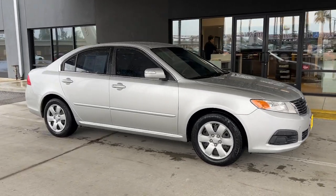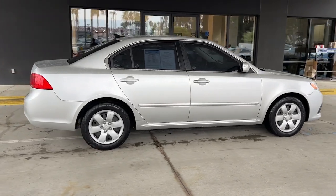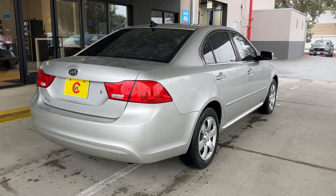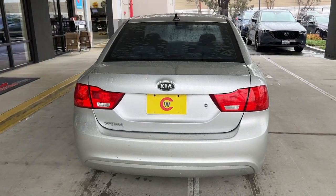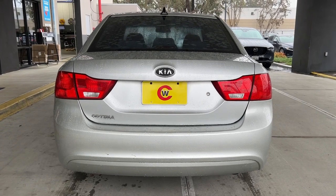Your next car could be the 2010 Kia Optima. With less than 100,000 miles on the odometer, this vehicle stands out from the rest. Bring comfort and convenience with you wherever the road leads in this sporty, family-focused Optima.